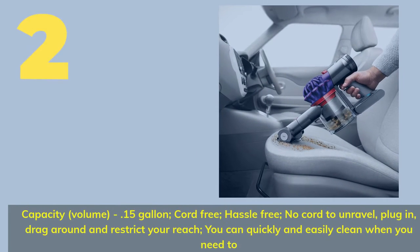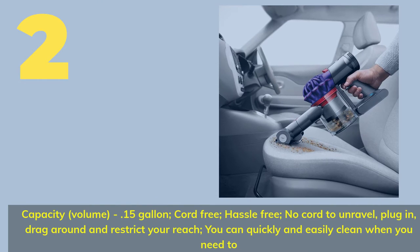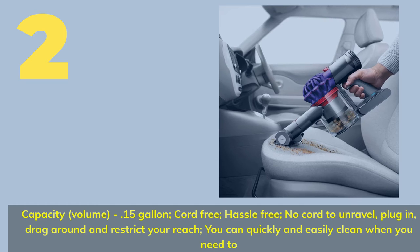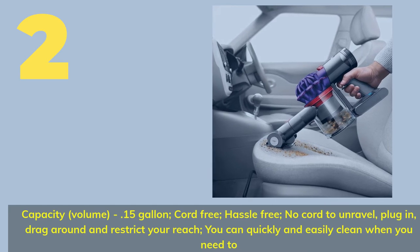Number 2: Capacity volume — 0.15 gallon. Cord-free and hassle-free with no cord to unravel, plug in, or drag around to restrict your reach, so you can quickly and easily clean when you need to.